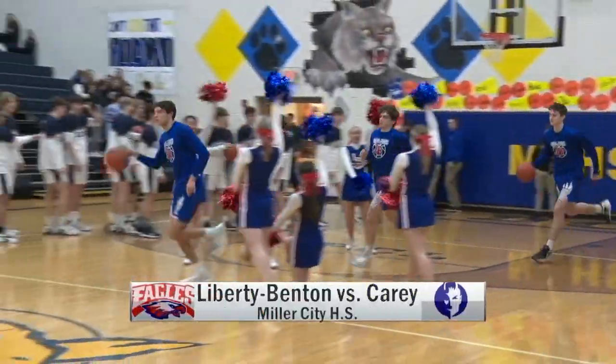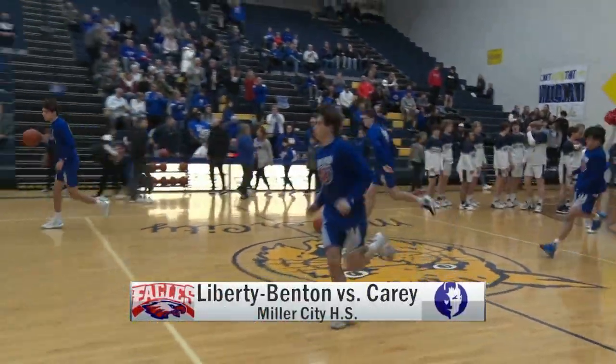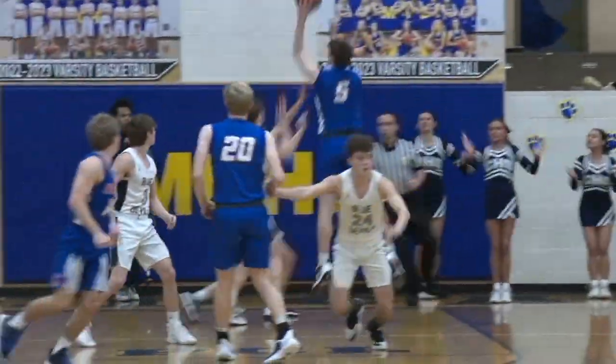Liberty Benton facing Carey. The other game at Miller City. Should be a good matchup, and it was.